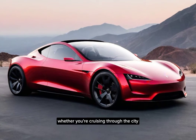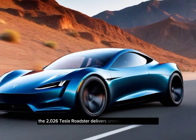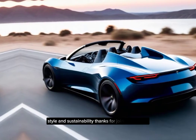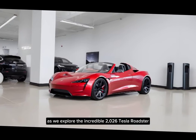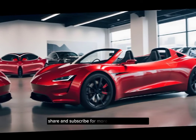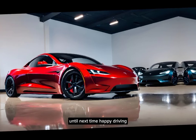Whether you're cruising through the city or embarking on an epic road trip, the 2026 Tesla Roadster delivers unmatched performance, style, and sustainability. Thanks for joining us today as we explore the incredible 2026 Tesla Roadster. Don't forget to like, share, and subscribe for more automotive content. Until next time, happy driving!